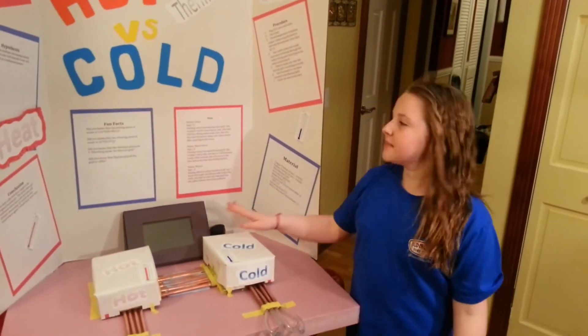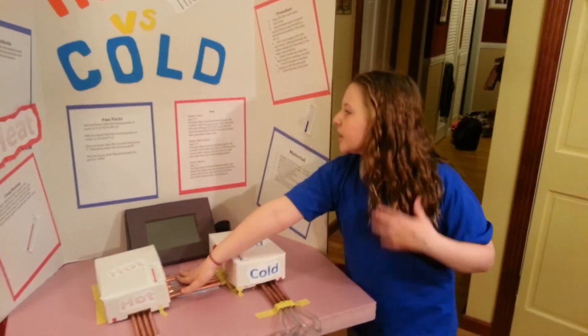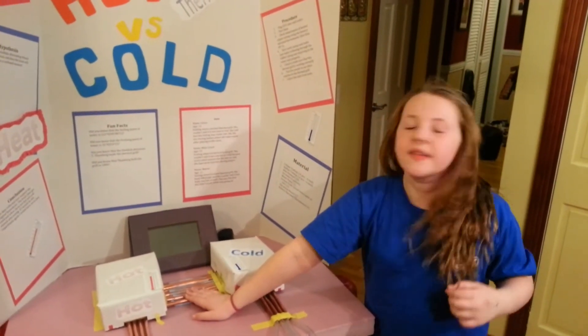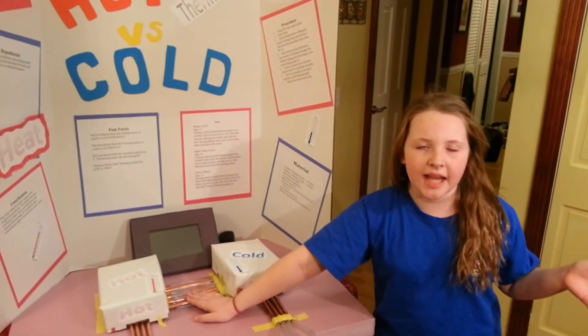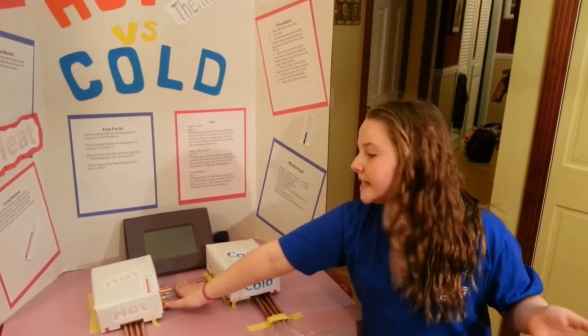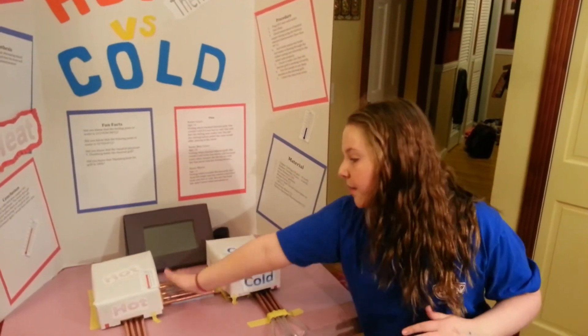Some people who tested my experiment said that they couldn't tell if it was hot or cold, and they felt like when they came inside after playing out in the snow and put their hand under hot water — they get that same tingling sensation when you put your hand on here.